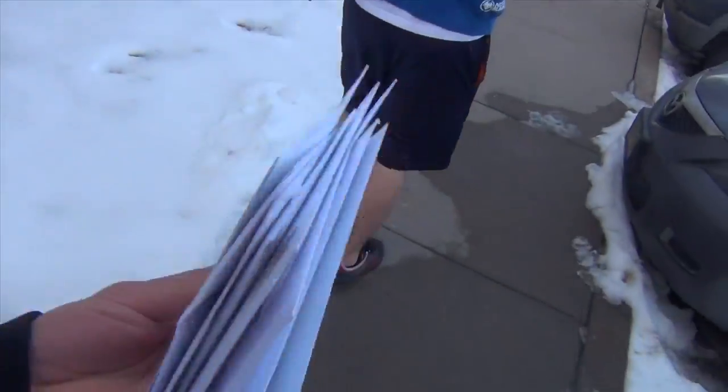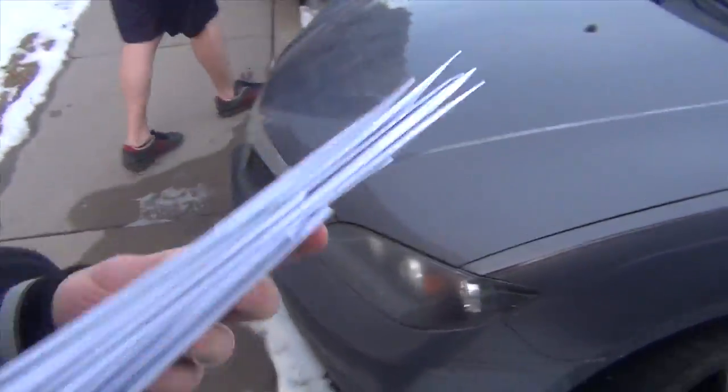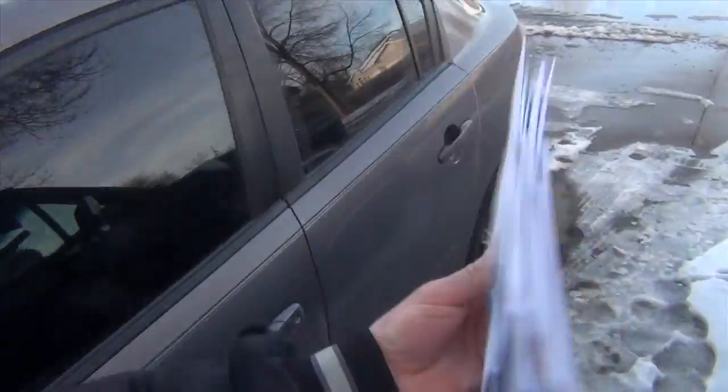We're also delivering some fan mail. People sent us letters — if you saw the fan mail vlog — so we're sending them the letters back. Yay!